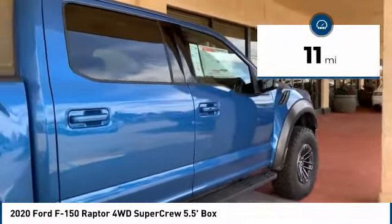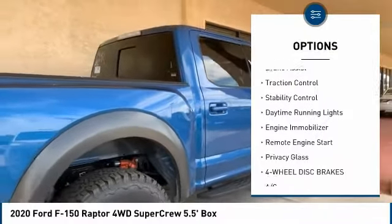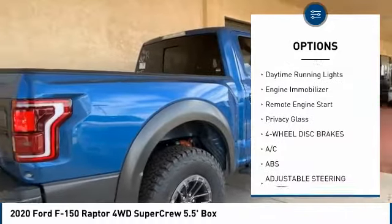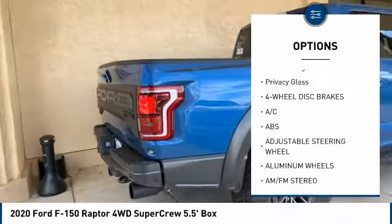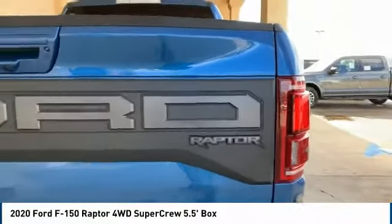Here are some of this vehicle's great options: four-wheel drive, tow hitch, aluminum wheels, brake assist, traction control, stability control, daytime running lights, engine immobilizer, remote engine start, privacy glass.